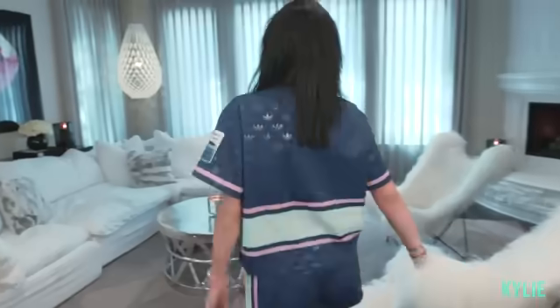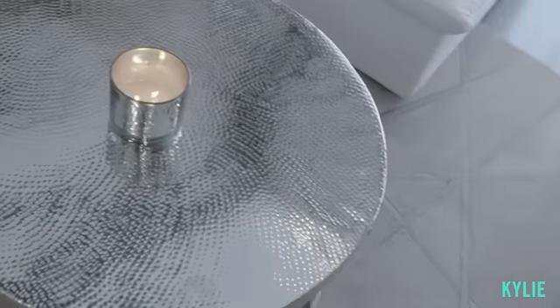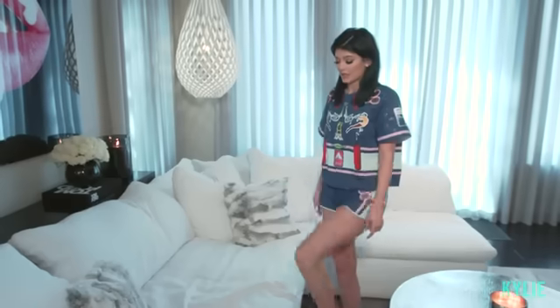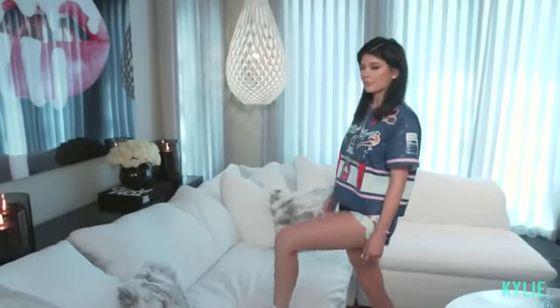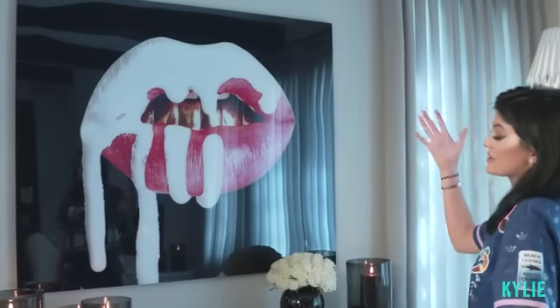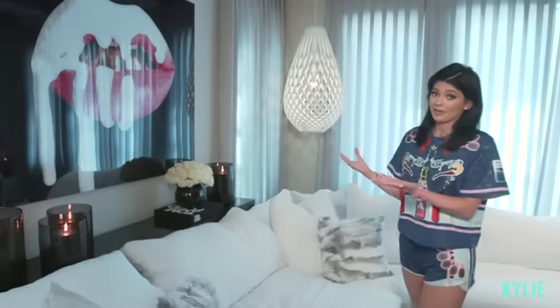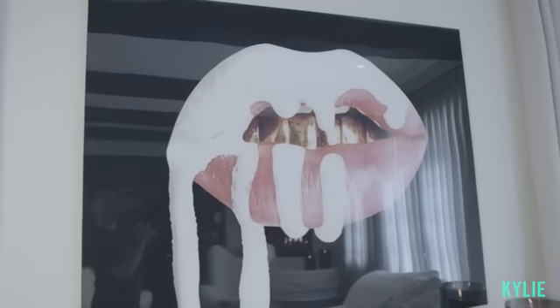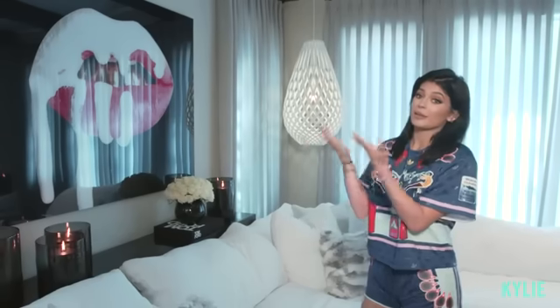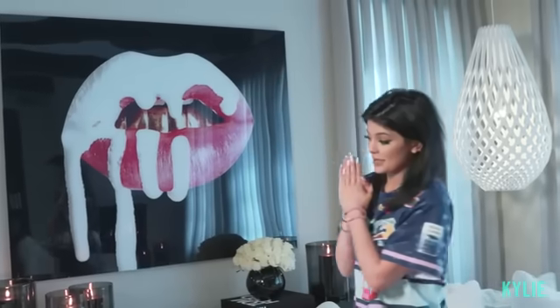This is my living room. I spend all my time in here. It's super comfy. This is called the Cloud Couch from Restoration Hardware — it's so comfortable, it's like a cloud. I guess that's how it got its name. This picture is of my lips for the Kylie Lip Kit. I shot it a few months ago and I'm using it as the picture for my Kylie Lip Kit packaging. So that's a little sneak peek.